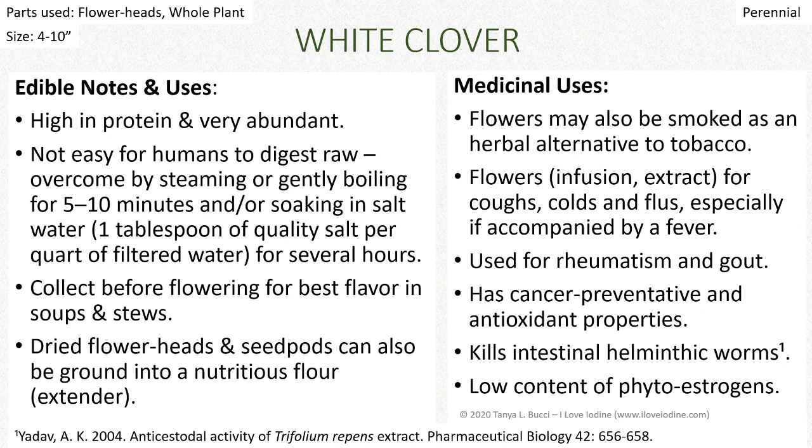Flower heads can be used, very often for medicinal purposes. You can use the whole plant for edibility, though palatability is a different story and it needs to be processed. These are perennials, so they come back year after year and spread by seed. Plants in the pea family are going to be high in protein. This one is very fortunate because it's very abundant. It's not easy for us to digest because we don't have a multi-chamber stomach like cows. We can overcome that by steaming or gently boiling for five to ten minutes, or by soaking in salt water — a tablespoon of good quality salt per quart of filtered water — for several hours.